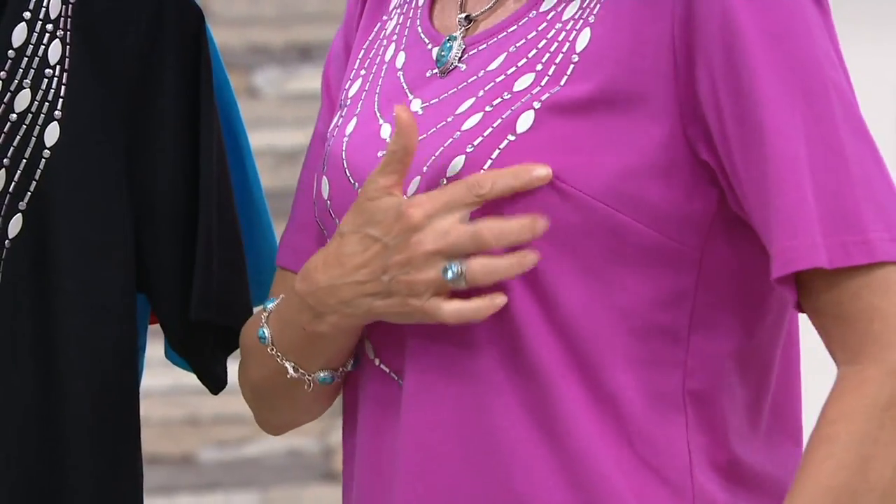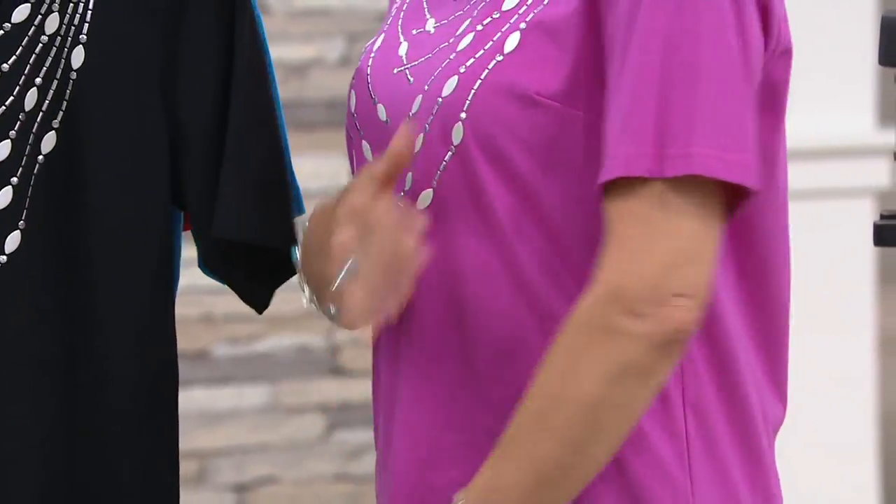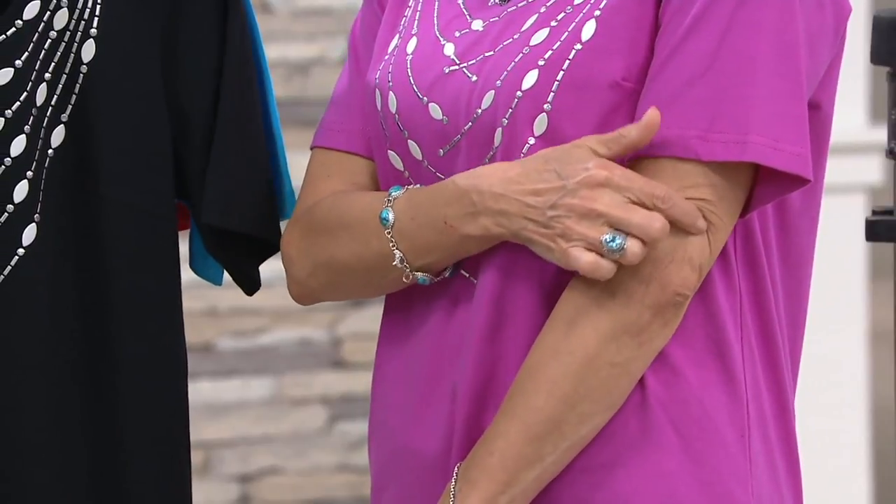Really super breathable. You've got the bust dart — just so you have some shaping. It's not constricting around the waist. Do you think they do like the elbow lifts?